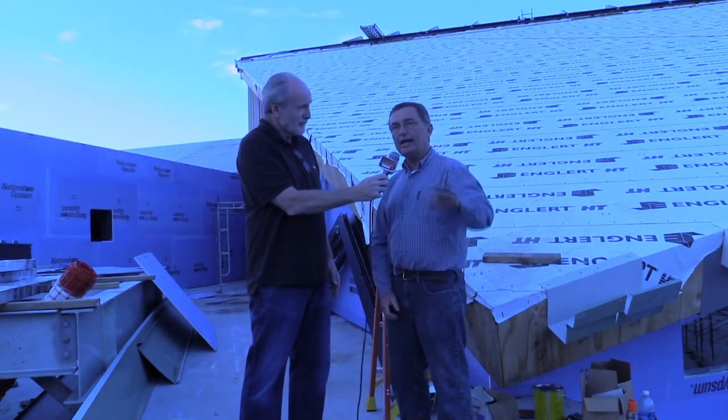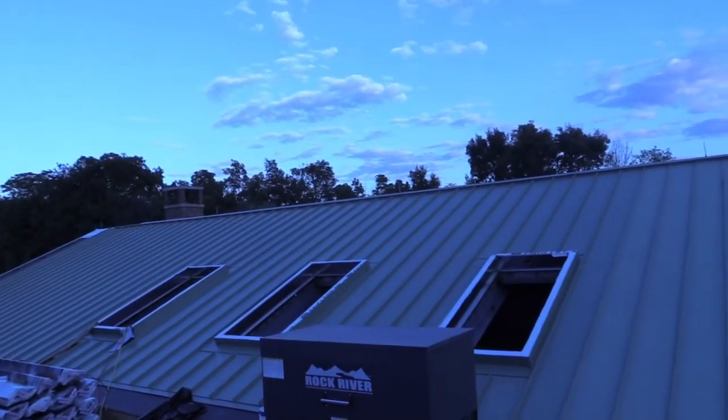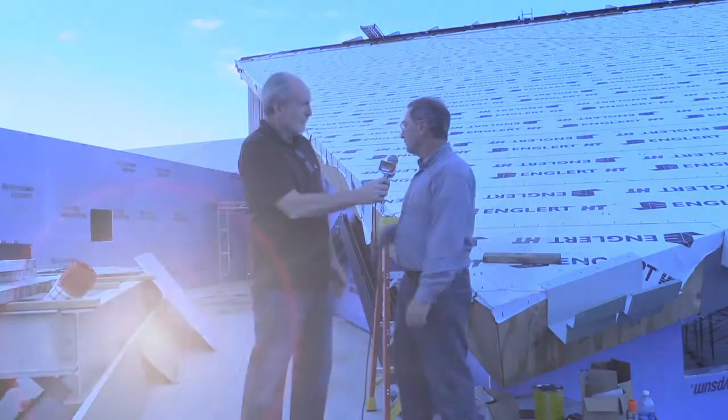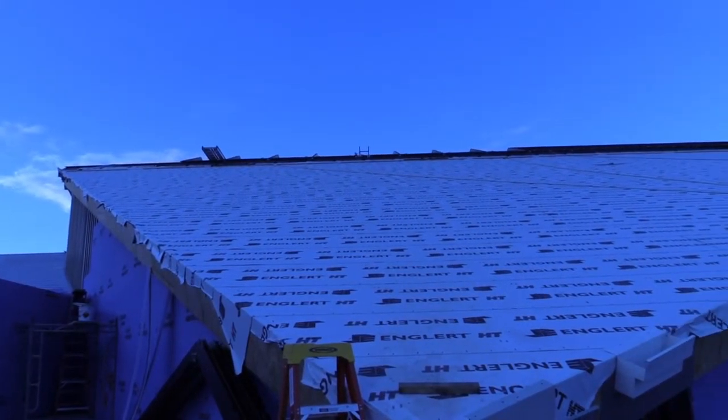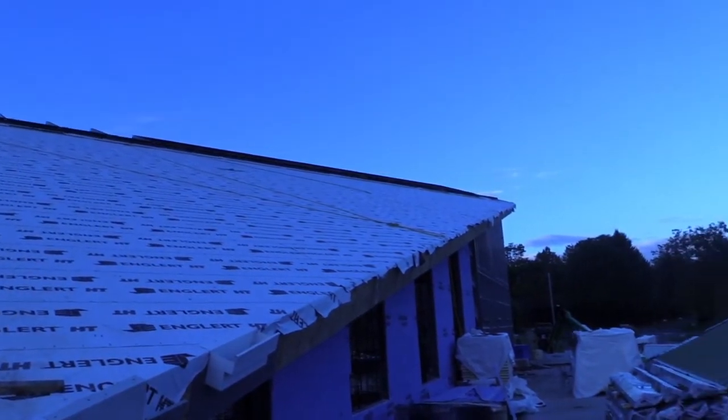Tim, we're standing on the transition roof that links Phase One to Phase Two — can you describe what we're seeing here? Phase One had a sloping roof and it comes down to a level, and then Phase Two — the roof we see behind us — goes very high and comes down a long ways.